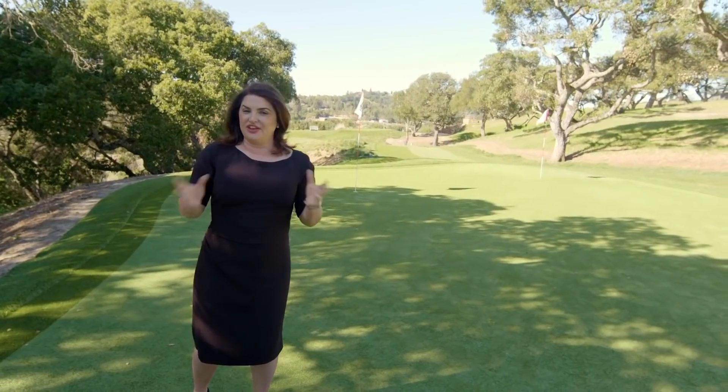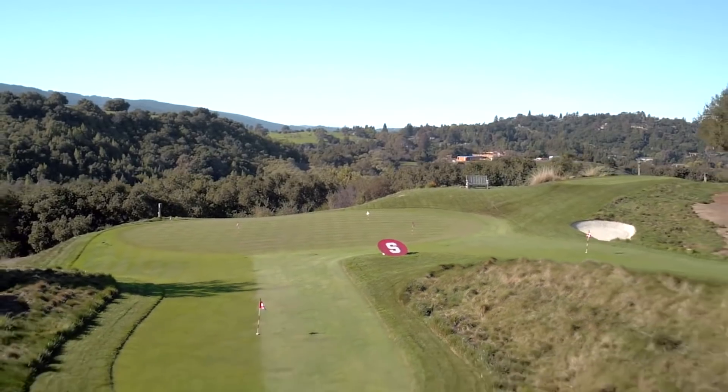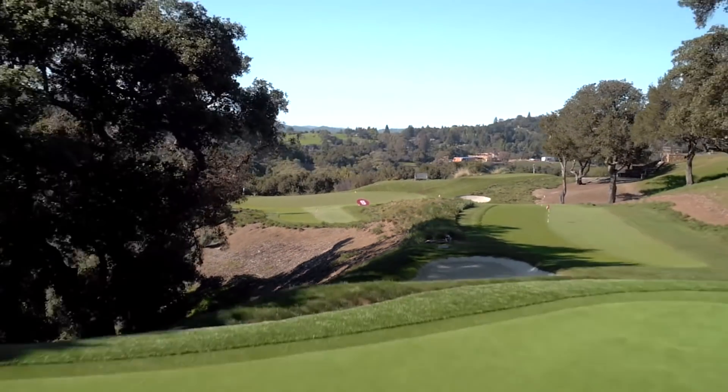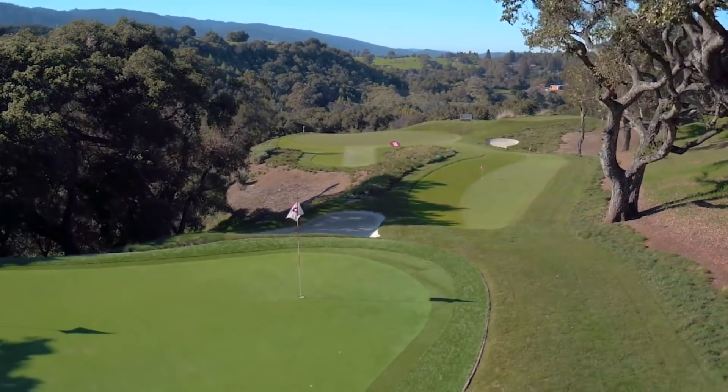And finally, the golf course. This exquisite practice facility runs 110 yards. It features two greens, three bunkers, and multiple tee areas, so you can practice no matter what your skill level. And it's got views rivaling any golf course in the world.